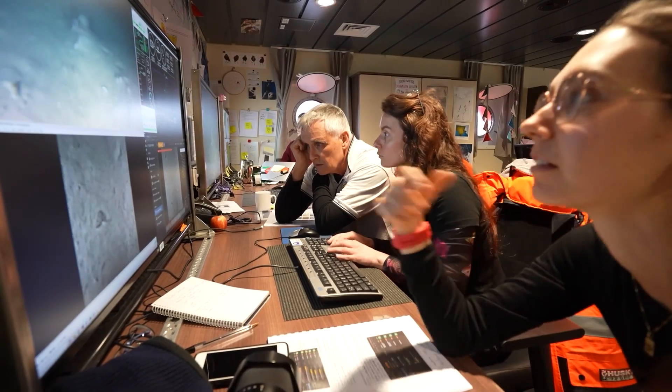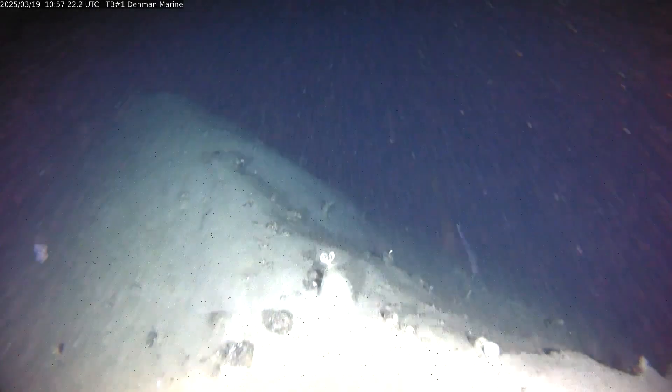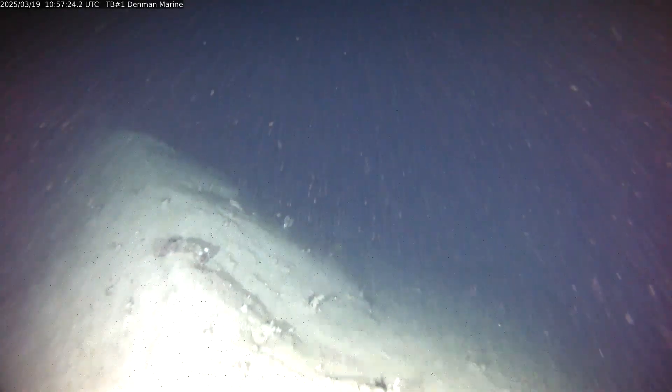I lead a small group that's focused on getting images of the sea floor. The overall aim of the project is to get as much information as we can about the seafloor communities in different habitat types — so we're looking for different depths, different slopes, different distances from the ice edge, all of that sort of stuff.